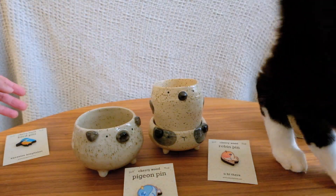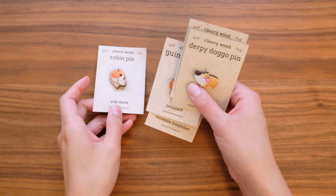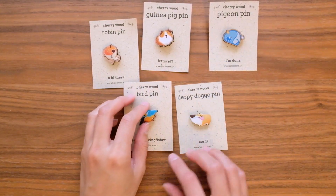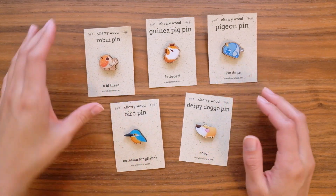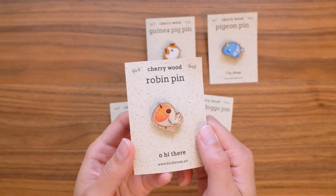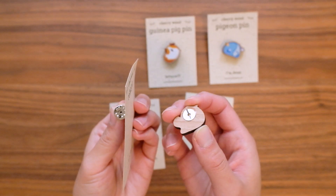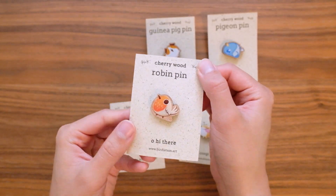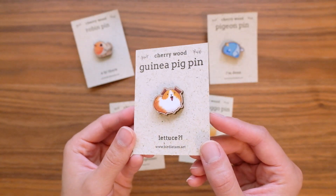Without further ado, let's take a look at all the new November items. I want to start off by showing my new cherry wood line. You may have already seen these on my website as they've been listed already, but I want to properly introduce them. This first pin is a little robin, and all these pins come with a metal butterfly backing and are made of a cherry wood veneer.